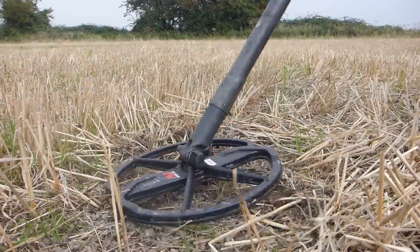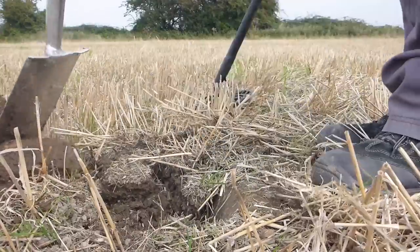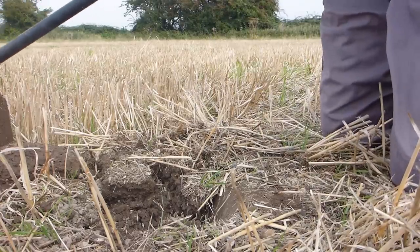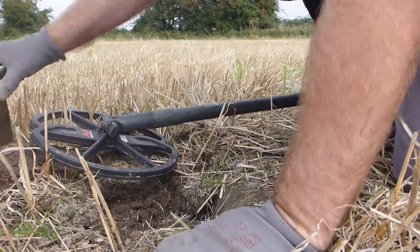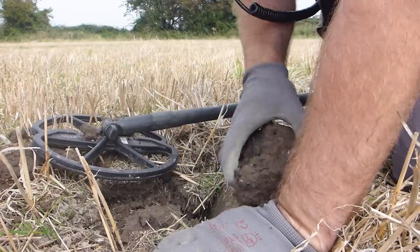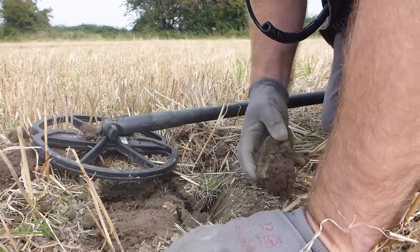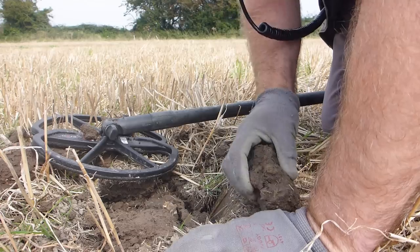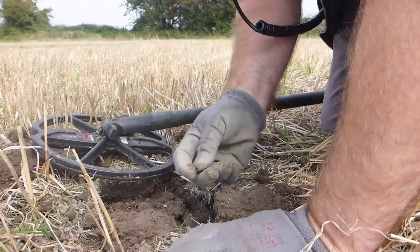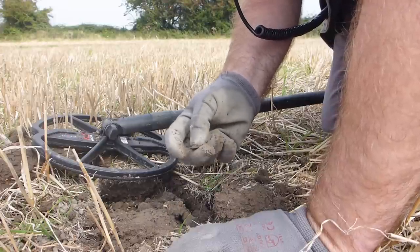Got this one here on stubble cam - nice low rumble, hope you can hear me. Here we go, got him out. Knees are not the same as they used to be. Let's see if we can find where he is - breaking it down to little pieces to see what we've got. Nothing showing on the clod yet. I can see him now just on the edge there - and we have... typical for a live dig, we have another button. Ah well, we tried.